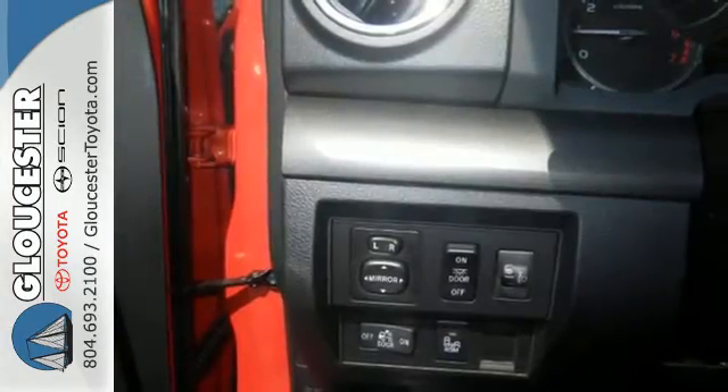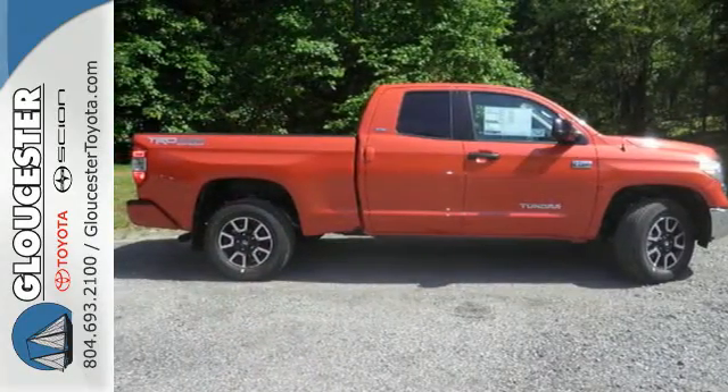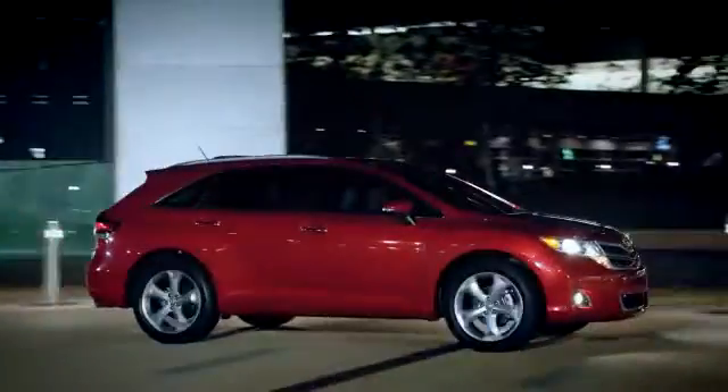You will tire out long before this Tundra. Take it for a test drive today. Come in, call or click. An unmatched customer experience is waiting here for you.